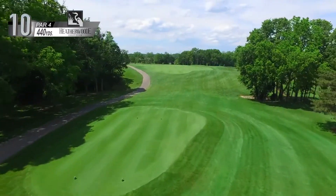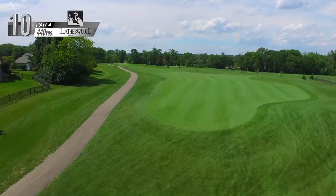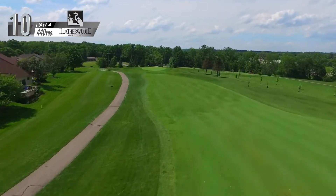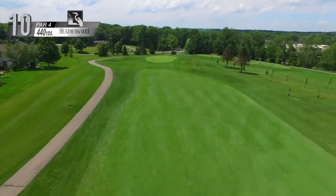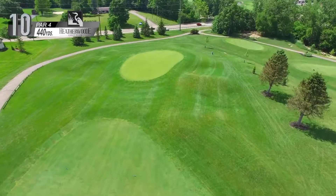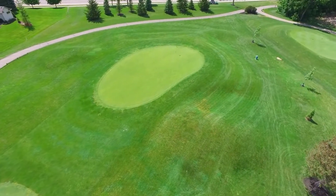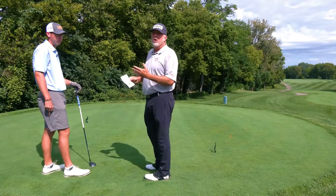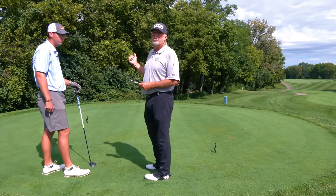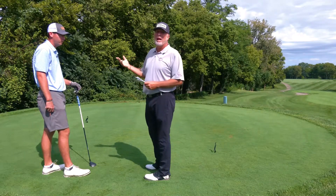We have a dog leg left, and with the yardage book he's used to using through college and now as a professional, he's going to look at the yardages and know how he's going to play this hole. It also shows him, if he knows where the pin is, where he needs to come in from. So he may change his strategy based on hole location. On this hole, we know the pin is on the right-hand side, so he's probably going to play a draw.